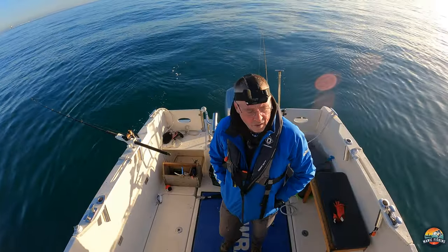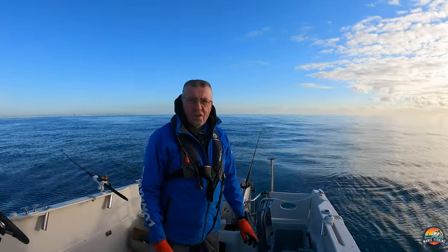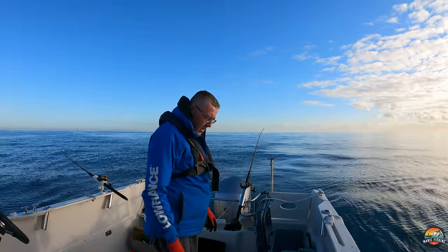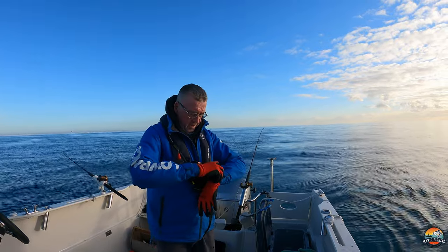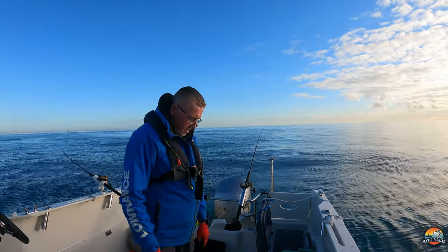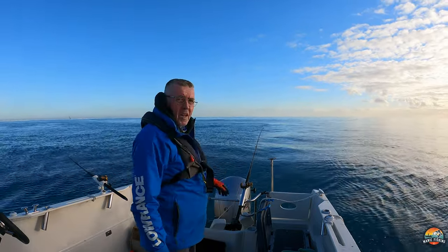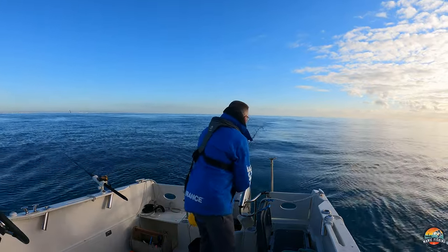The rods are out - it's just a waiting game now. I'm going to bring this first rod in - the one that I had a slight inquiry on. I seem to be having technical issues again with my GoPros - one minute it's switching on, next minute it's switching off. I'm going to bring this rod in and see if I've still got my bait on.